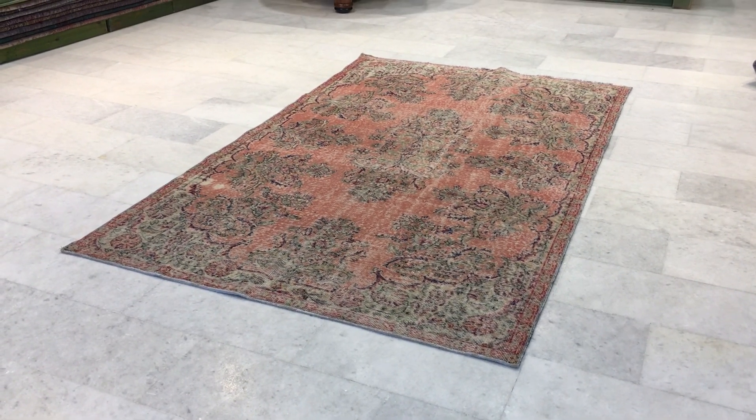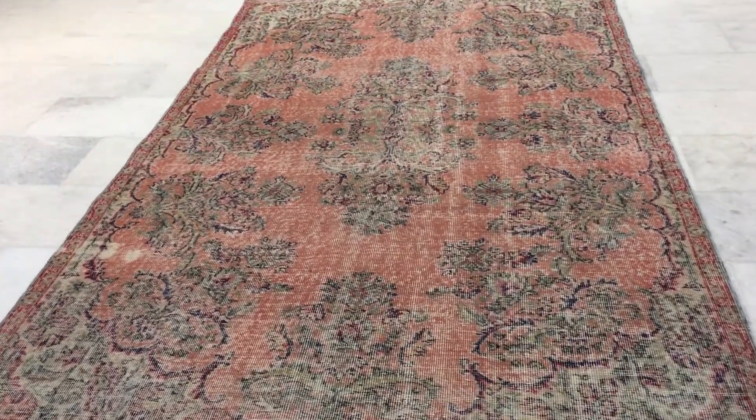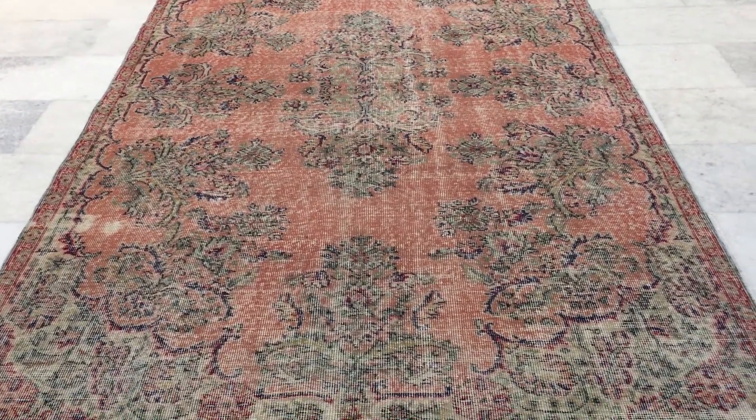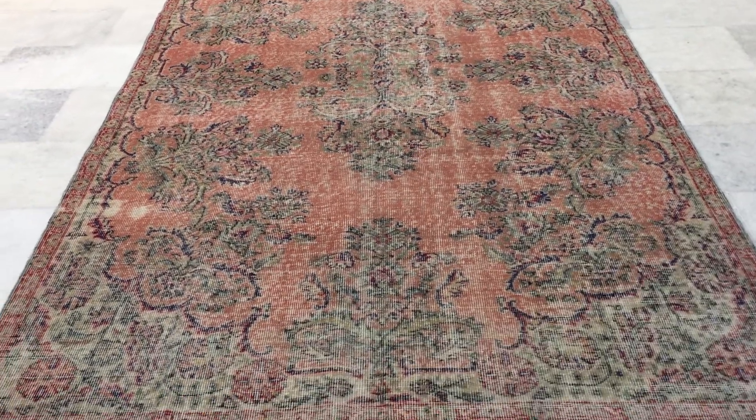This is vintage carpet 17107. It's a Turkish handmade carpet. This is an absolutely stunningly beautiful carpet. It's got a very unusual, unique salmon color tone to it with a very beautiful design.